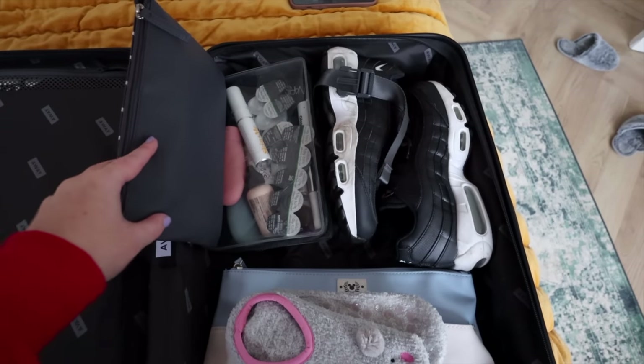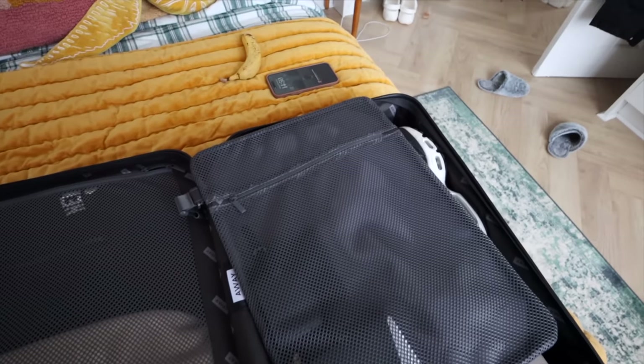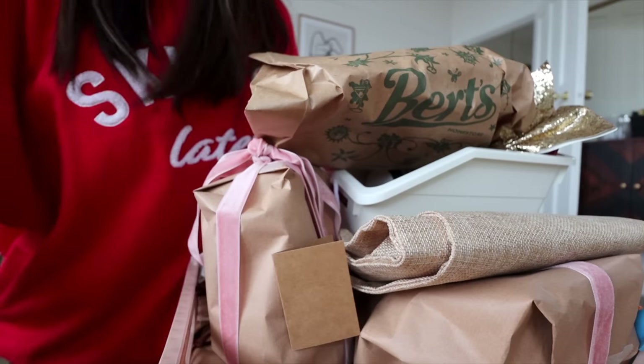I'm going to pack this Primark bag full of my electronics so I can take it out at security. That is everything right now — obviously got my liquids and stuff there too. I'll probably change this around in the morning or after I've gone to Boots and got everything that I need. I packed a bunch of Christmas presents last night which you can see down here — I'll show you what wrapping I went for in a second.